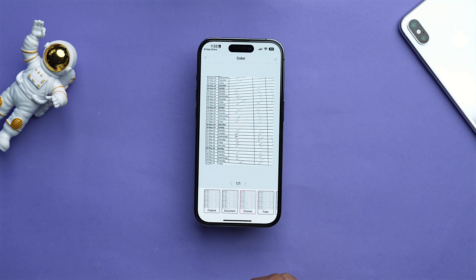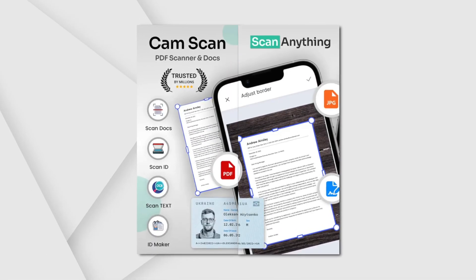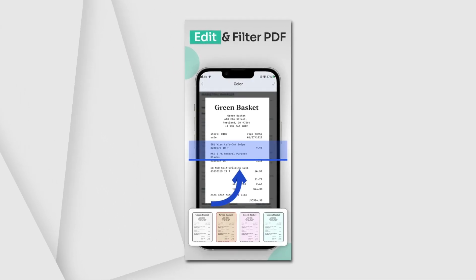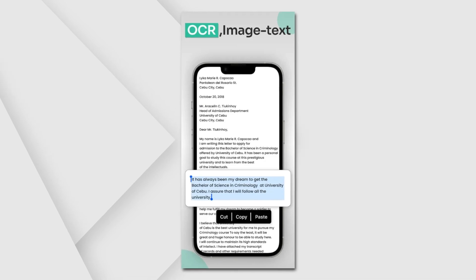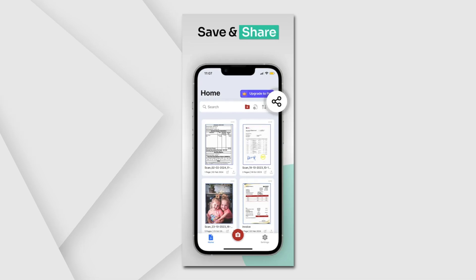The app automatically cleans up the edges, adjusts lighting, and makes your notes look sharp. It can convert photos to PDF, scan ID cards, and you can also edit all the PDFs you've created within CamScanner itself. It also comes with OCR functionality so you can extract text from documents. CamScanner makes document sharing very easy — whether you're a student or a working professional, this app is a lifesaver.